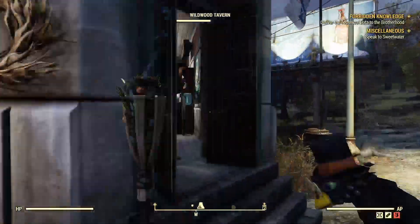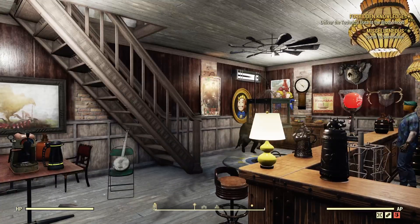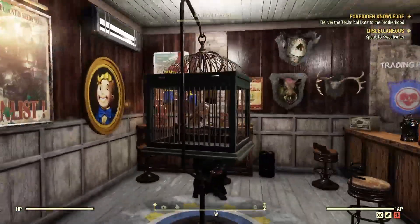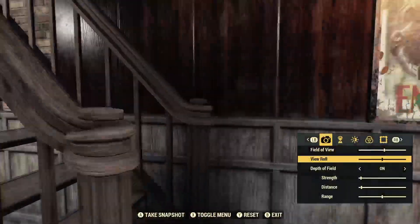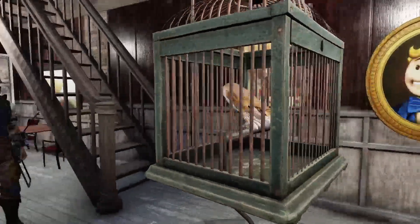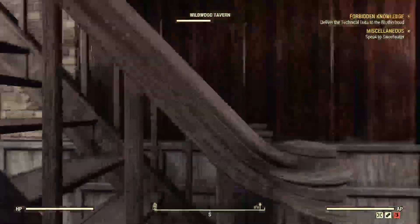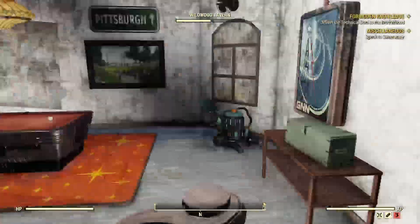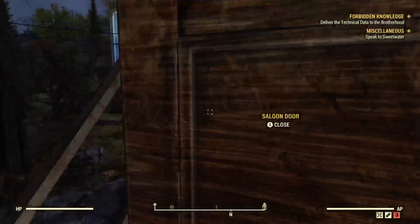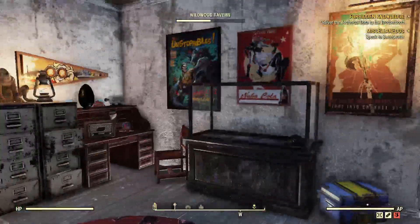The other thing I actually ended up picking up — and I believe it is free for Fallout First members — you can pick this up this month of March, and this is going to be the Caged Owl.